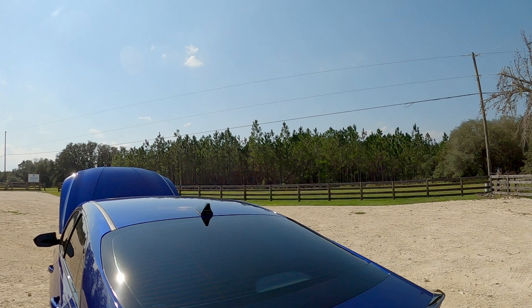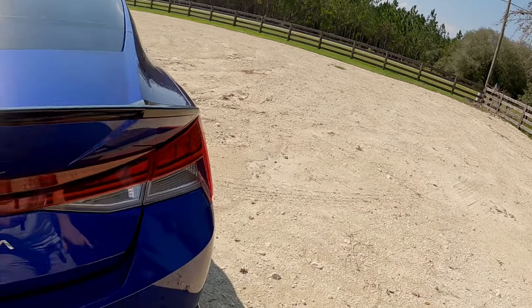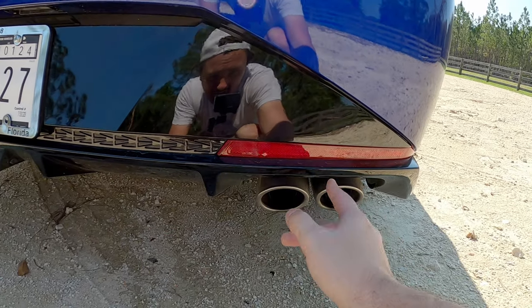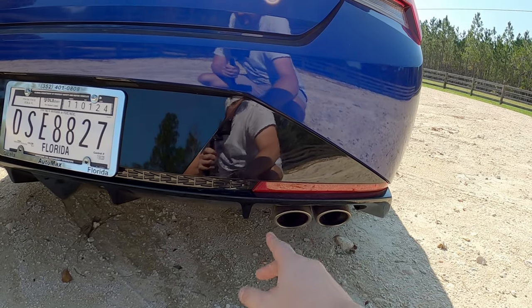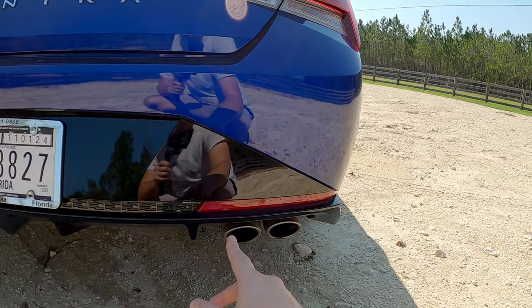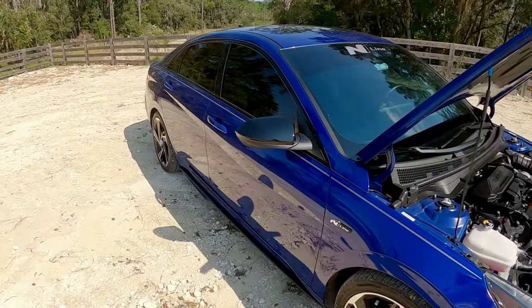Those are your biggest mechanical differences, but it doesn't stop there. The full N has electronic active-dampening suspension — the N-Line, you don't get that. There's also another difference on the back of the car: where the full-blown N has an active dual quad-tip exhaust, you only have a single-side dual-tip exit. The exhaust actually sounds pretty good and has a little bit of sound, which is nice, but not nearly enough — not what I'm used to with the active dual exhaust on Buster. So you can definitely count on exhaust upgrades in the future.